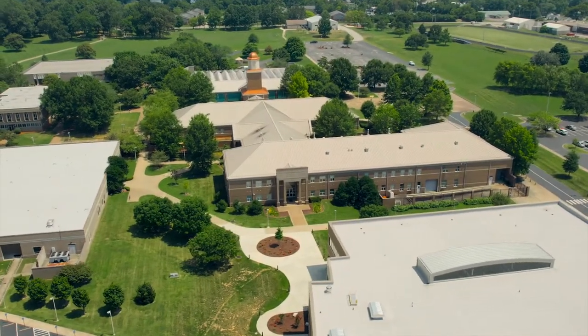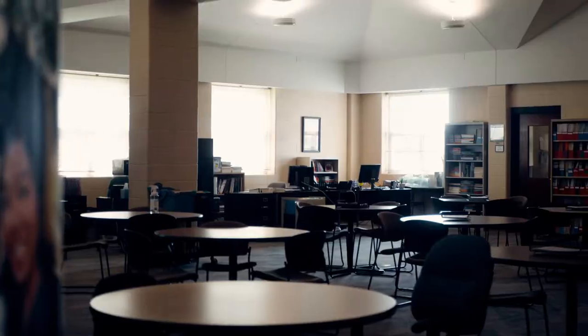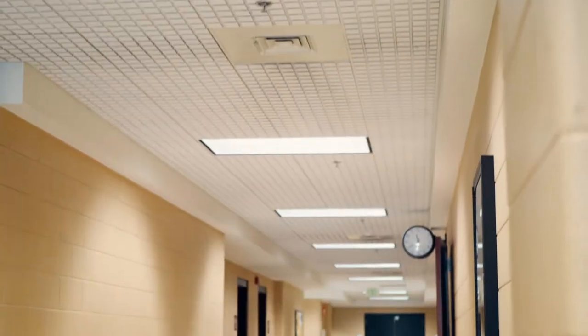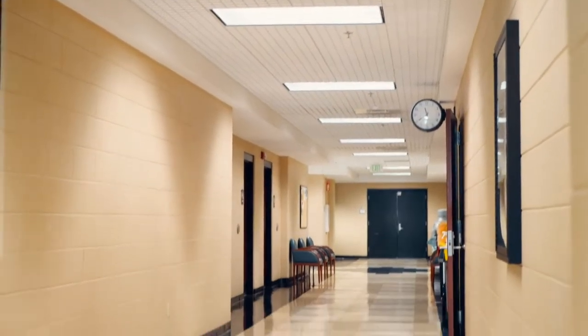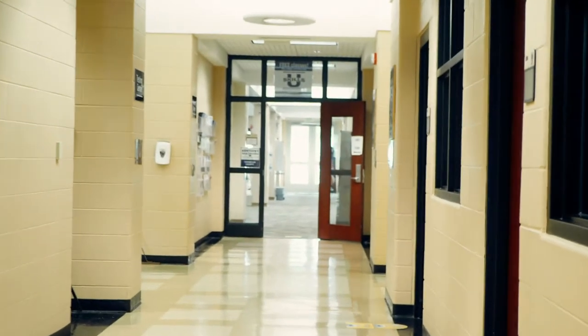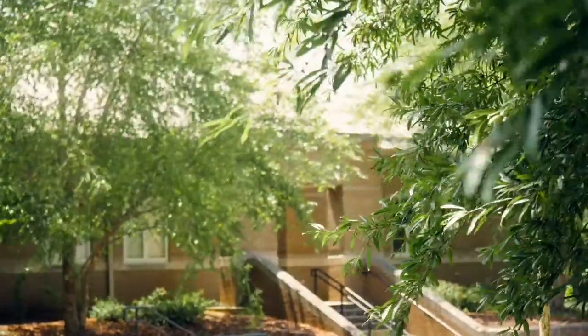The technology center is connected to the clock tower and houses SkillsU for GED preparation, the career and transition center, testing center, Pathfinder food pantry, and the HOPFAME program, faculty offices, as well as classrooms and science labs for nursing, industrial maintenance components, computerized manufacturing and machines, electrical technology, and more.